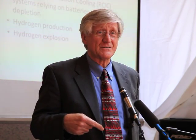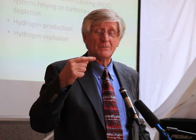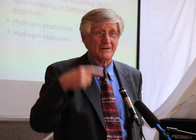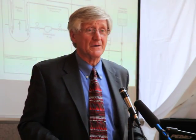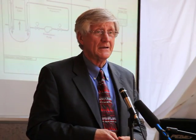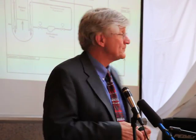Unit 1 had the isolation condenser, which is really interesting — it's almost identical to how the Model T was cooled, which had a gravity-fed cooling system. Unit 2 and 3 had something called the RC-IC turbine. This is kind of neat — it uses the steam from the nuclear reactor to spin a turbine.